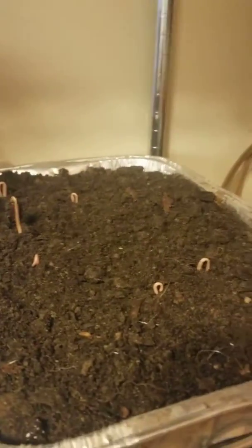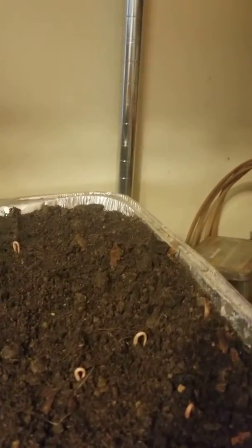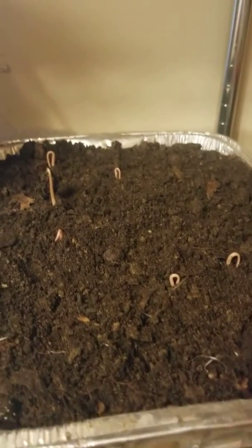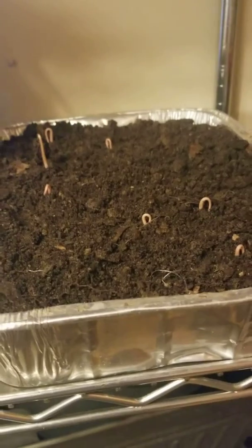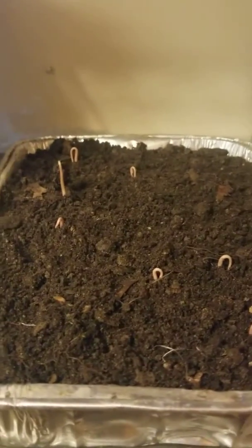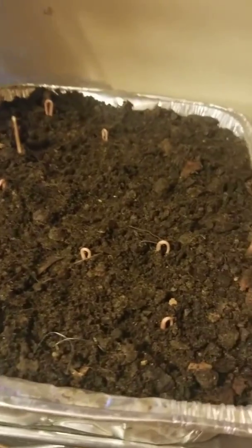So earlier this year, I planted seeds in the same pan of cherimoyas. Those were a bumpy type — what I call a bumpy type cherimoya — and this is a smooth type cherimoya, a different variety.